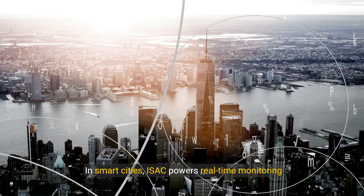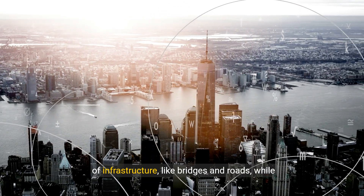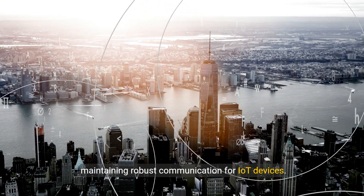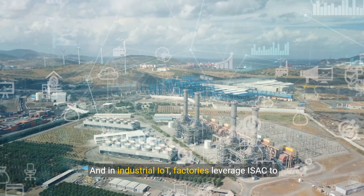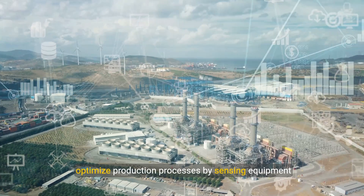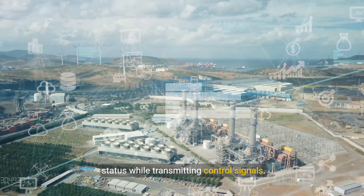In smart cities, ISAC powers real-time monitoring of infrastructure, like bridges and roads, while maintaining robust communication for IoT devices. And in industrial IoT, factories leverage ISAC to optimize production processes by sensing equipment status while transmitting control signals.